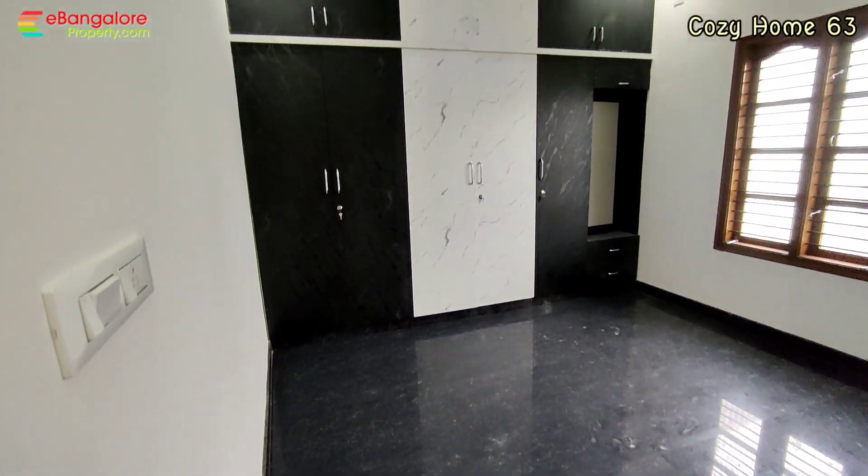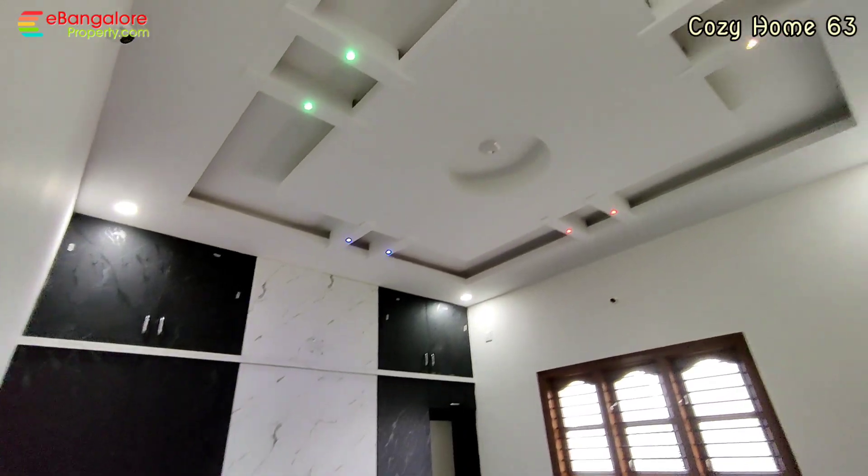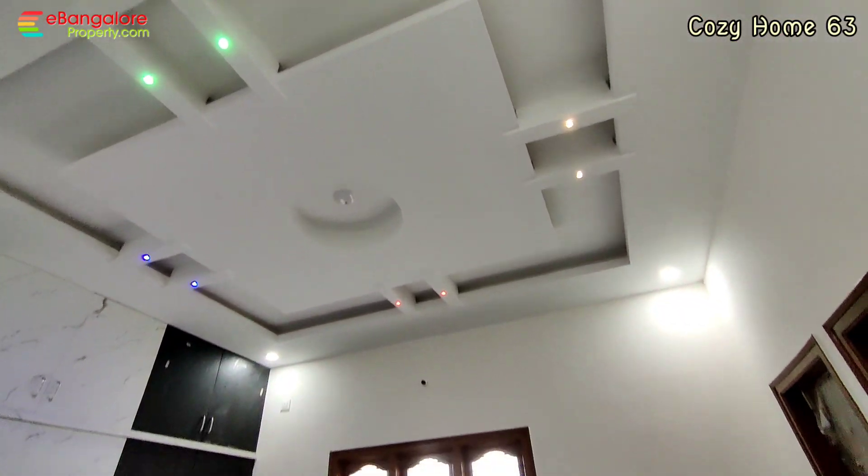The second bedroom is front-facing with a full wall-to-wall wardrobe. The northeast corner balcony is also there.